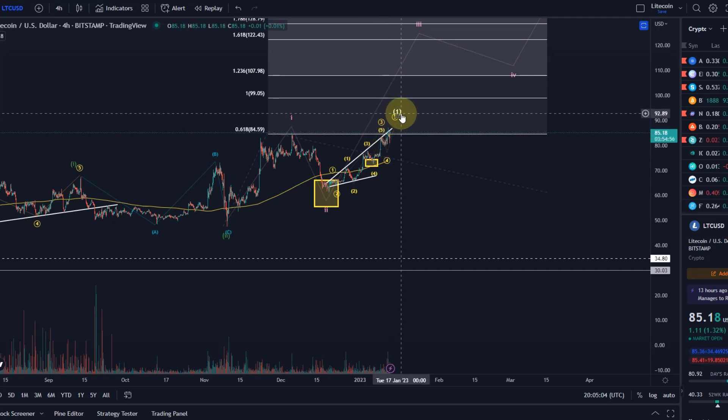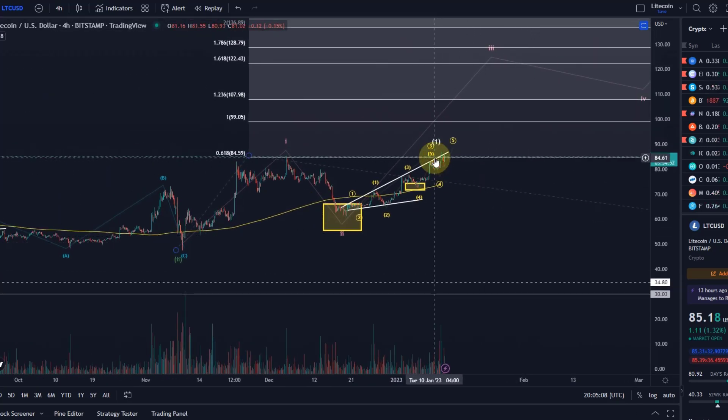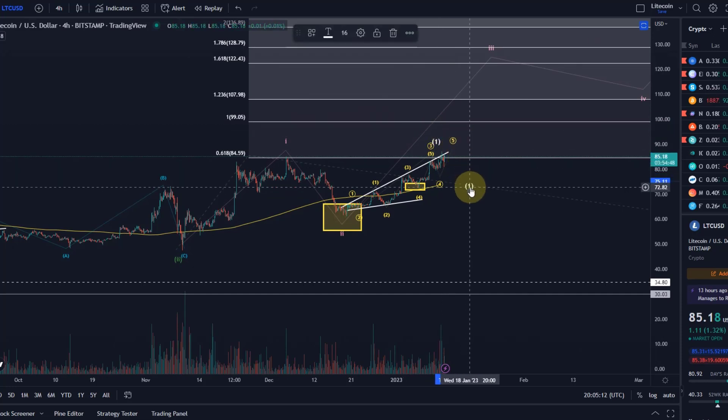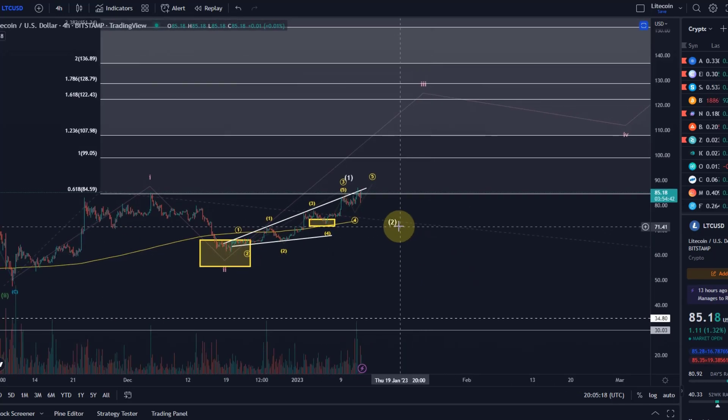The 5 might be in, so it could very well be that this wave 1 is complete now and that we might just be preparing the wave 2 correction. If Bitcoin and Ethereum are completing their rallies now and are going to see a retracement, I think we'll see the wave 2 retracement for Litecoin as well, and it should afterwards move up in a third wave.